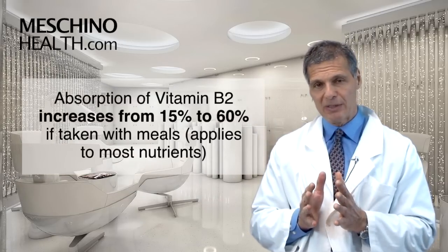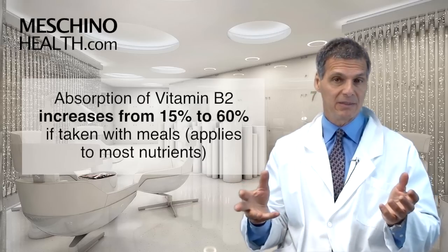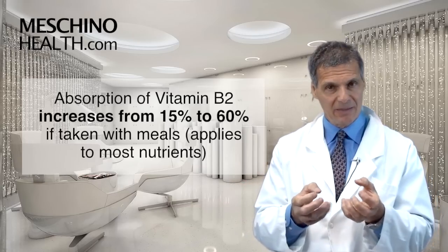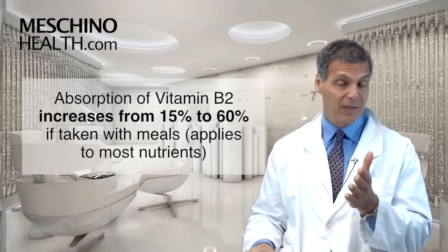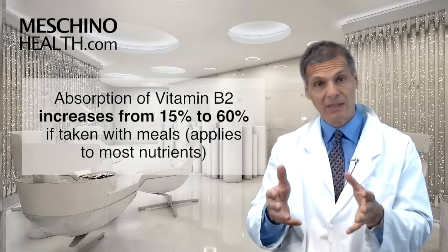Absorption of vitamin B2 increases from 15% to 60% if you have it with meals. And that's true of most nutrients or most supplements — if you take them with meals, the absorption is significantly better. From an empty stomach, 15%; have it with a meal, 60% absorption. Much better with a meal.